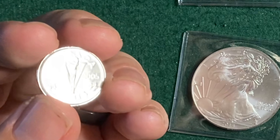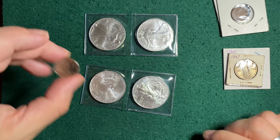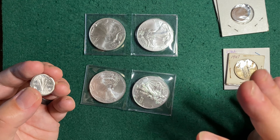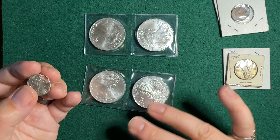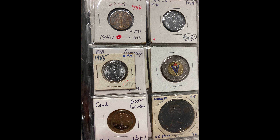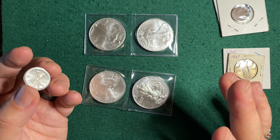I go up there, and there were four winners tonight. The third ticket gets pulled and it's one of my numbers. The way it works is: you win, you come up, you grab your prize, and then you pull the next ticket. And wouldn't you know it, I pulled another one of my own tickets. So for $10 worth of raffle tickets, I got two ASEs. I made out like a bandit tonight!